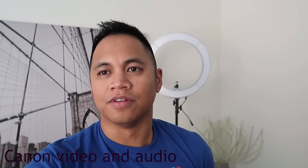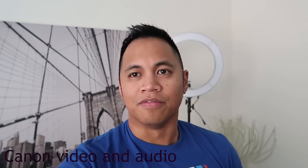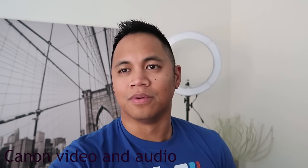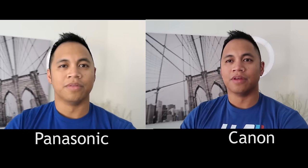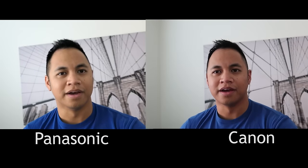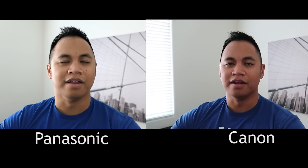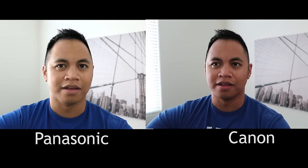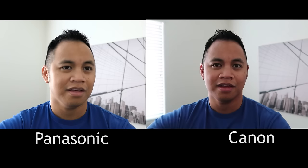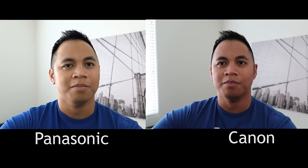A few quick notes — in case you guys don't know anything about these cameras, the G7X and LX10 are very compact, powerful, classified as point-and-shoot cameras. The video you see right now, I have the LX10 operating in 1080p at 60 frames. It can do 4K, but just to make it even, I put both cameras in 1080p at 60 frames.